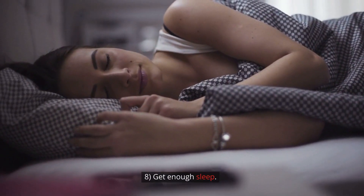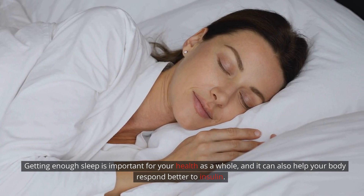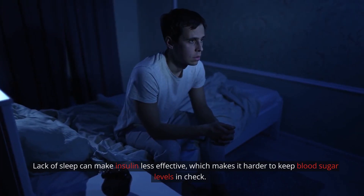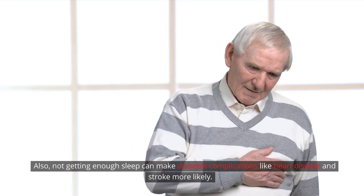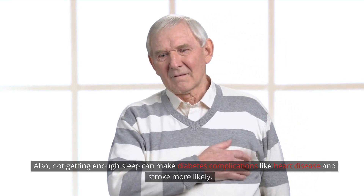Step 8: Get enough sleep. Getting enough sleep is important for your health as a whole, and it can also help your body respond better to insulin. Lack of sleep can make insulin less effective, which makes it harder to keep blood sugar levels in check. Also, not getting enough sleep can make diabetes complications like heart disease and stroke more likely.